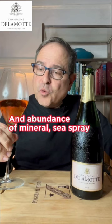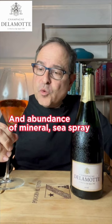Next is the palate characterization. The palate is expressive of raspberry as well as passion fruit notes, an abundance of mineral sea spray, and delicate pine nuts and white floral notation. This wine is 98 points out of 100 points. Thank you for watching and I will see you very soon. Santi.